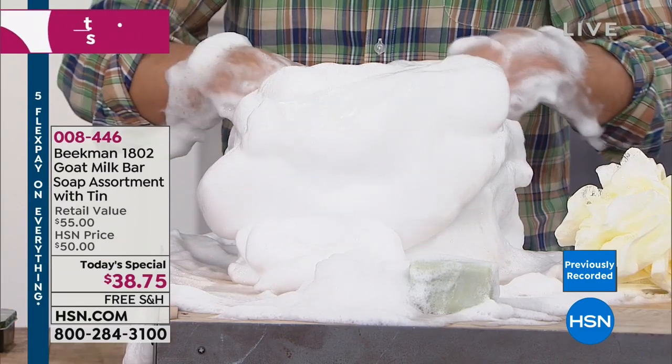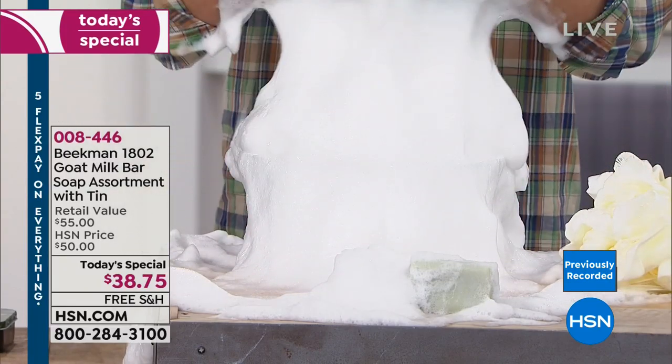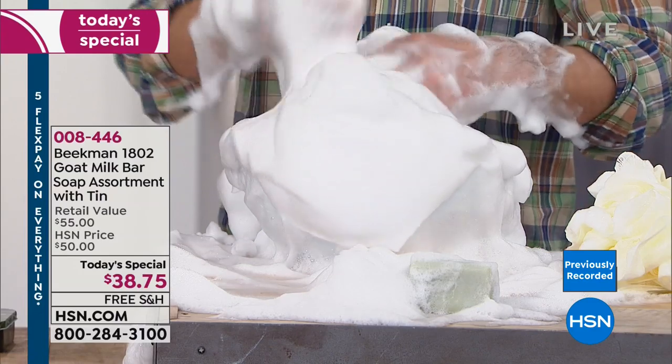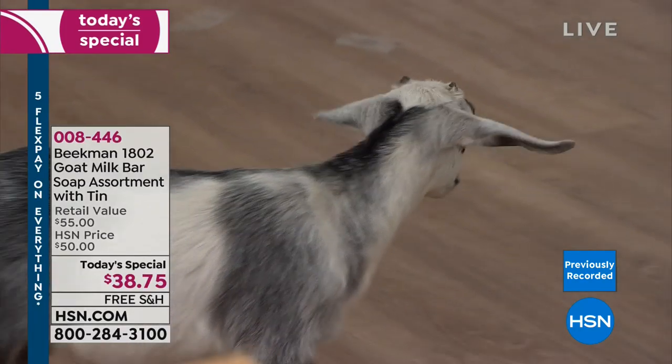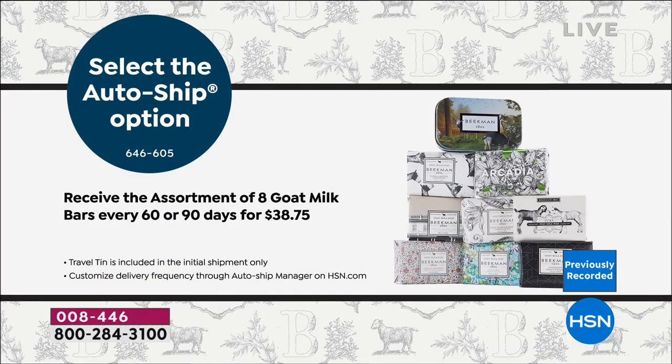Beekman 1802 has been seen on the Cooking Channel, Discovery Channel, Martha Stewart Living, The View, Country Living, and Oprah's Favorite Things. This value that they've put together is a big game-changer in the way you feel about your skin. You can pick this up on auto ship to secure the price. Just the eight bars themselves is $48, so for $10 less they're gifting you that amazing tin — it only comes on your first shipment. This is their only soap Today's Special for the entire year.